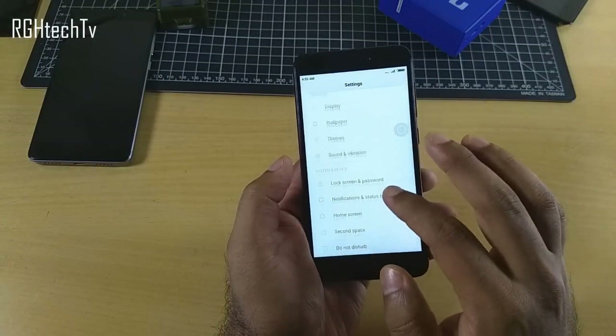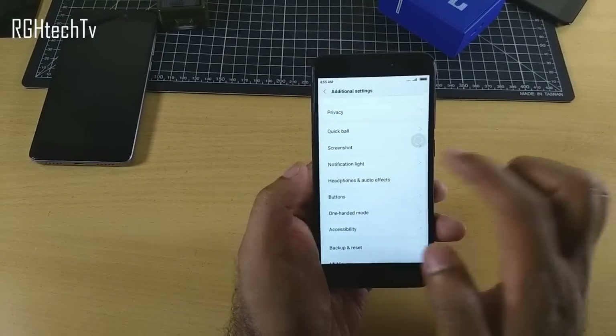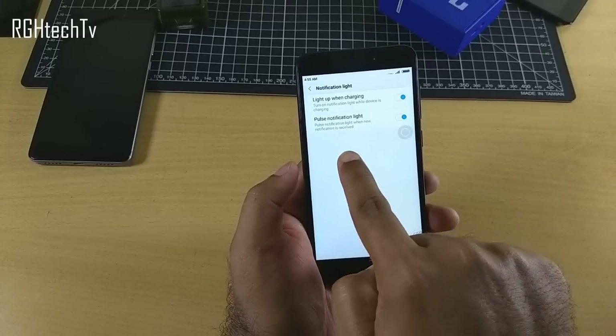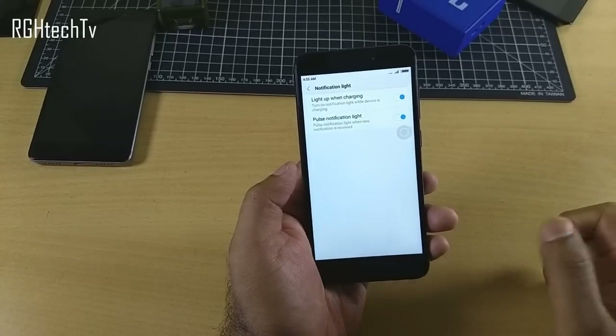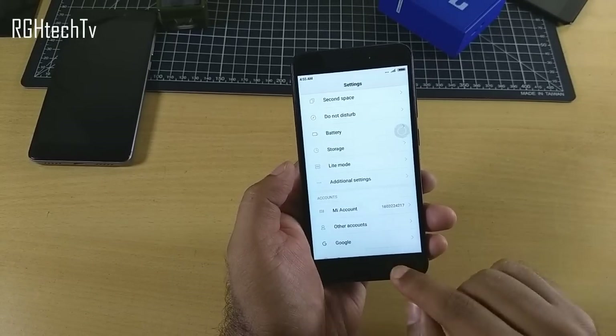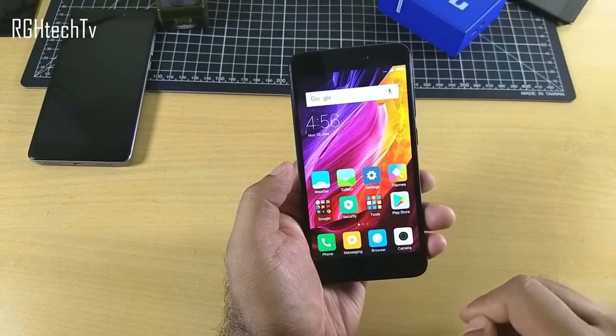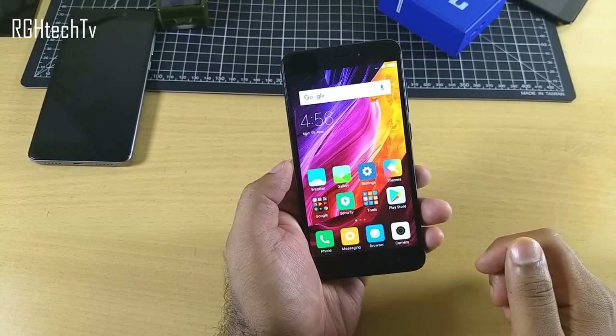Let me show you — going to Settings, Additional Settings, and then Notification Light. Earlier you could select colors for different tasks, but that option is missing here. I also noticed that even if the battery is below 10 percent or charged to 100 percent, it stays in white color the entire time. That's really disappointing.